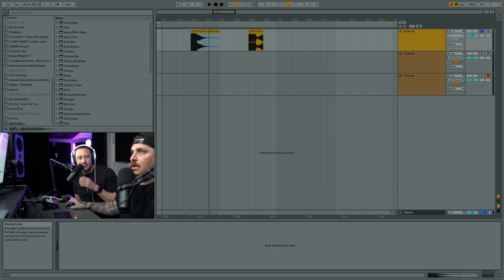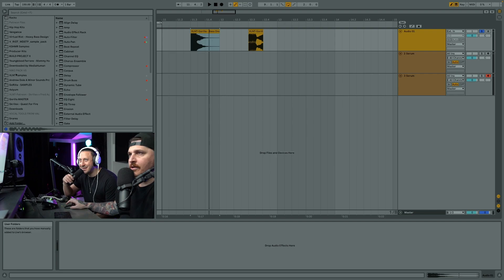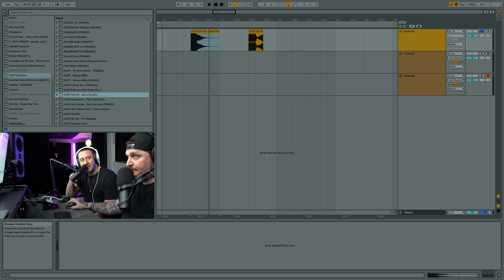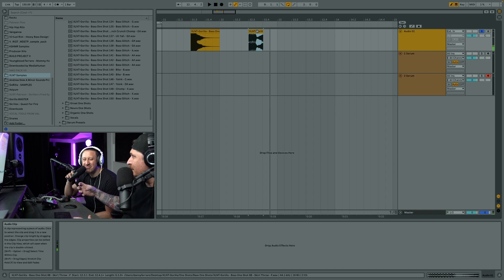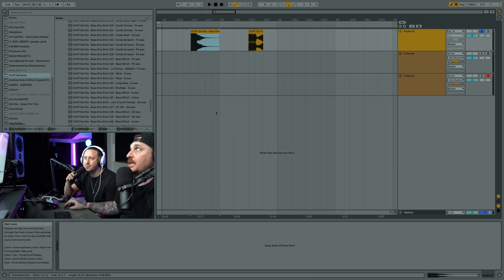One thing I was really stoked about in Gorilla was all of the insane base one shots that we made for it - there's like 156 or something. It's literally drag and drop. There are so many base one shots, and at the very bottom are some of these yoinks. A yoink consists of this specific metallic sort of sound, and it always has some type of cool reverb - so there's going to be a rack involved.